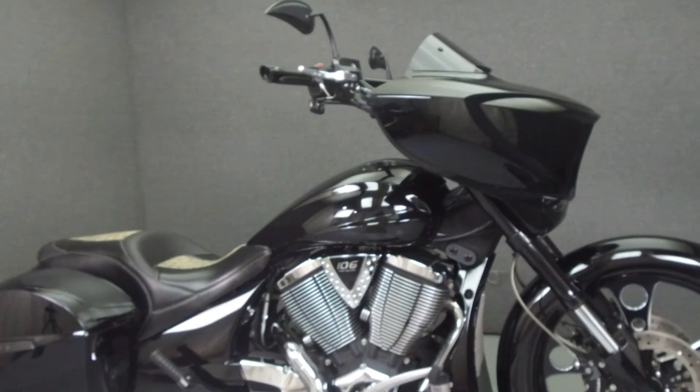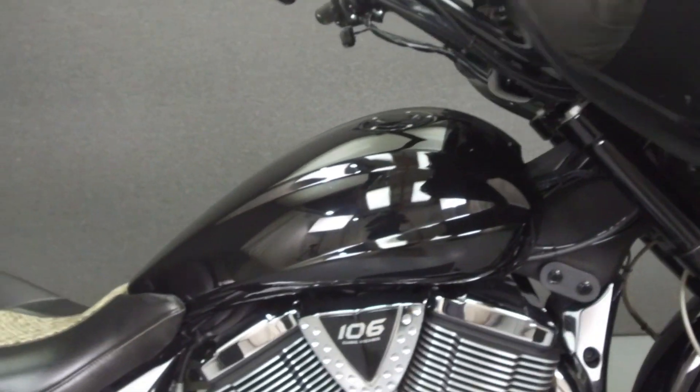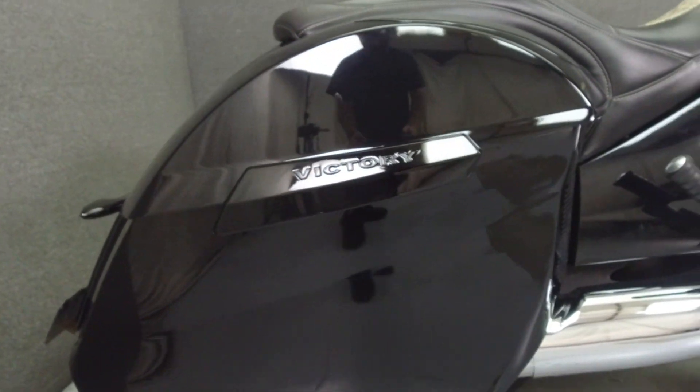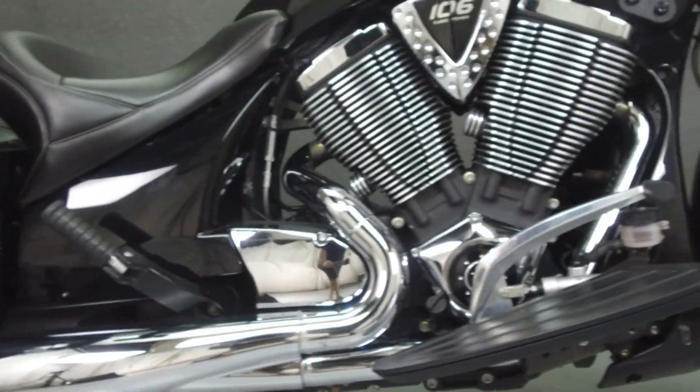Hello everyone, this is Max from National Powersports. Today we're taking a look at this 2013 Victory Cross Country with 12,590 miles.